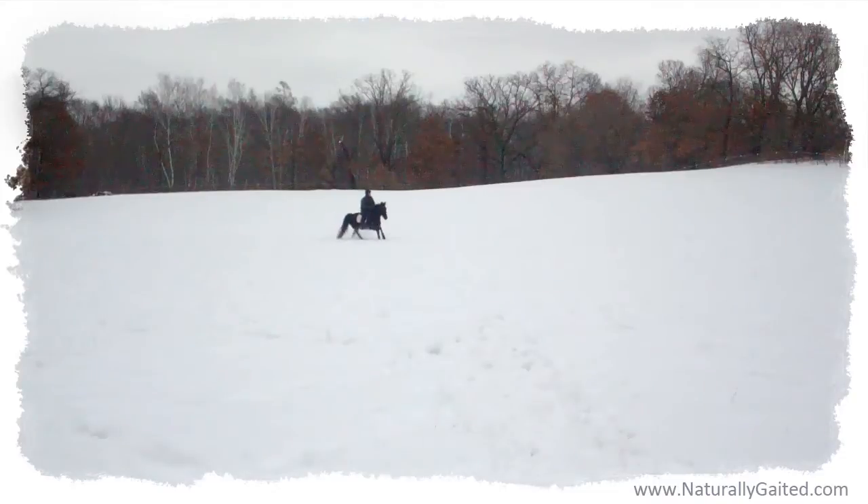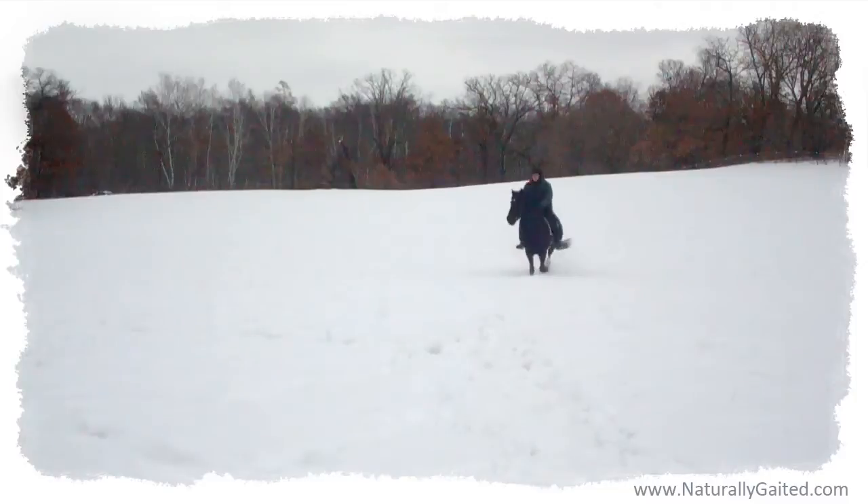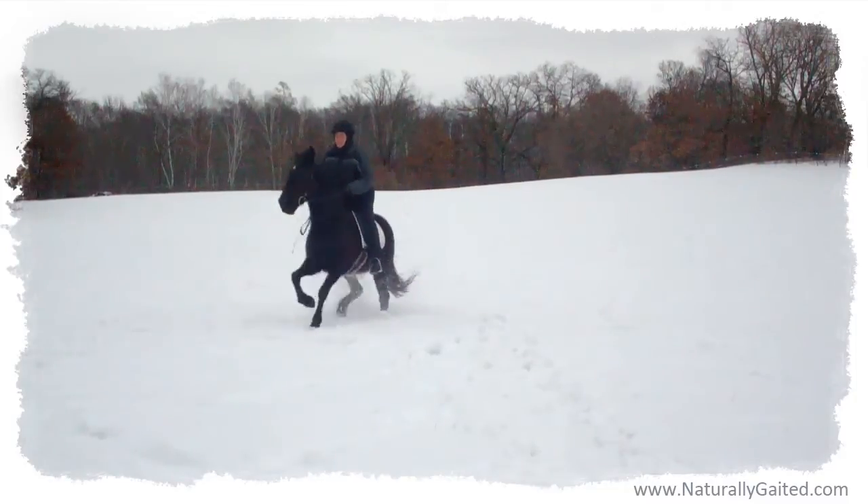If you are on this journey, please reach out — I'd love to hear from you. Thanks for watching and come visit us at NaturallyGaited.com.